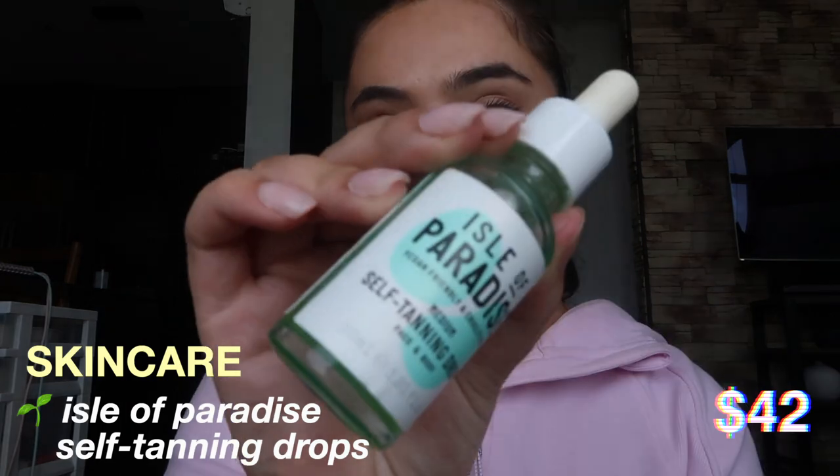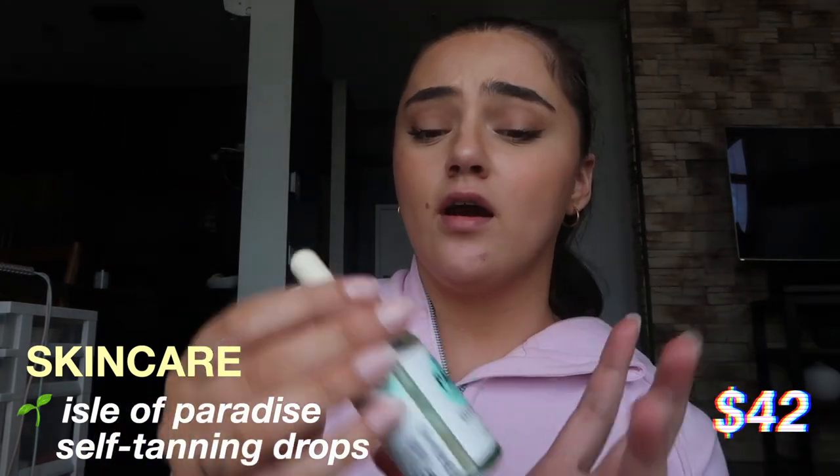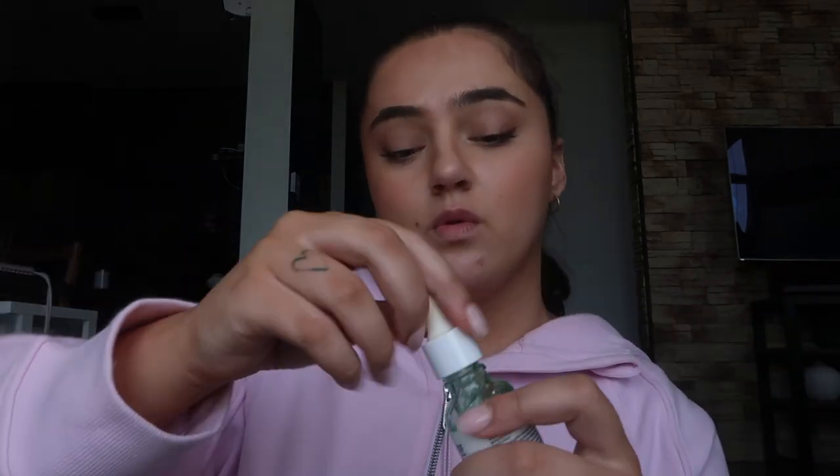Next, this is my favorite face tanning drops — these are the Isle of Paradise face tanning drops and they are absolutely amazing. I use the medium ones; there's also a light and a dark version, but the medium ones work really well for me. You only have to reapply at night if you want to even out your face with your body. I put these on at night and when you wake up in the morning you're all tan, so this is amazing.